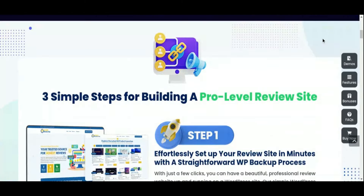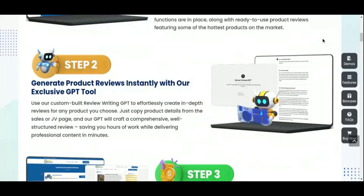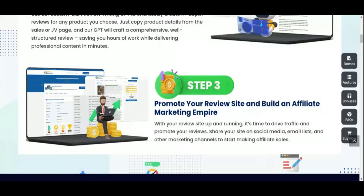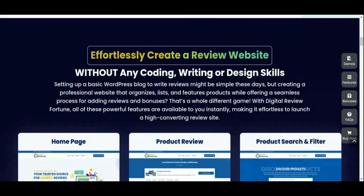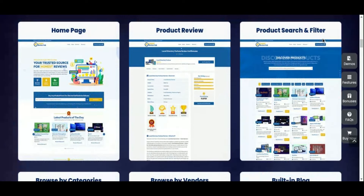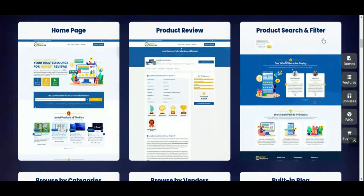At a one-time launch price of just $37, originally $97, Digital Review Fortune provides everything you need for a fully functional WordPress-based site. This includes custom review writing, a bonus vault, homepage deals, product categorization, and all the essential pages you need to create a complete affiliate website. No coding, no design skills, and no advanced writing abilities are necessary, making it an ideal solution for beginners looking to get into the affiliate marketing game.